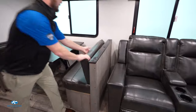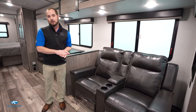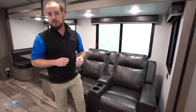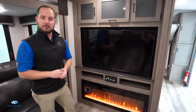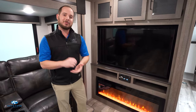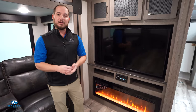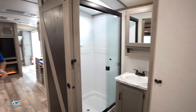Getting into the living room, we use Thomas Payne theater seating across the board, and Thomas Payne tri-fold sofas where we don't have theater seating. Another standard feature in all Outbacks: 50-inch TVs and 48-inch fireplaces. The 48-inch fireplace is a 4,800 BTU electric furnace, so on those chillier nights you flip that on and don't have to worry about running your propane furnace.